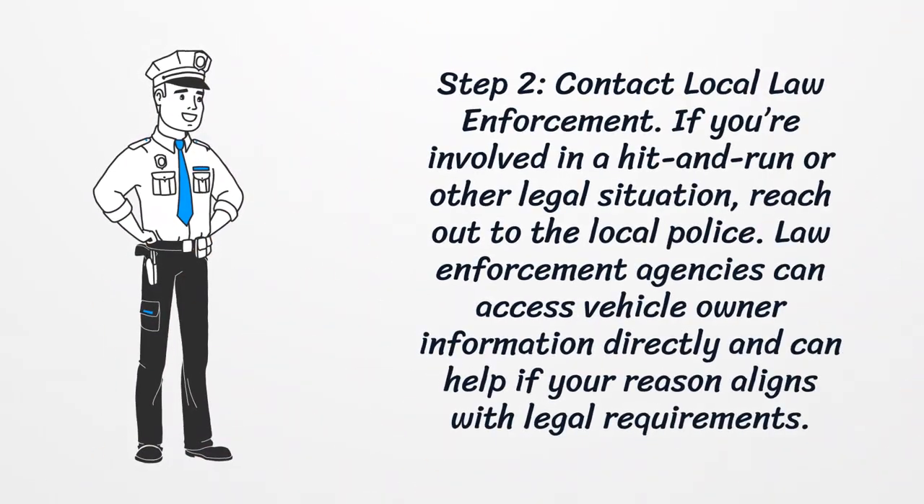Step 2: Contact local law enforcement. If you're involved in a hit and run or other legal situation, reach out to the local police. Law enforcement agencies can access vehicle owner information directly and can help if your reason aligns with legal requirements.